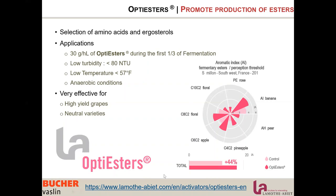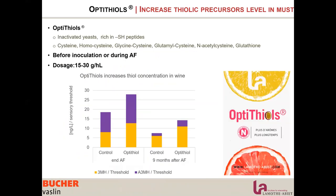All information on these nutrients is available on our website at the link below. There is another category of aromas that winemakers can increase through yeast nutrition: thiolic compounds. La Motabier developed, in the same spirit as Opti Esters but focused on thiols, Opti Thiol. Opti Thiol is a yeast nutrient composed of inactivated yeast rich in sulfur peptides: cysteine, homocysteine, glycine-cysteine, glutamyl-cysteine, acetyl-cysteine, and glutathione.